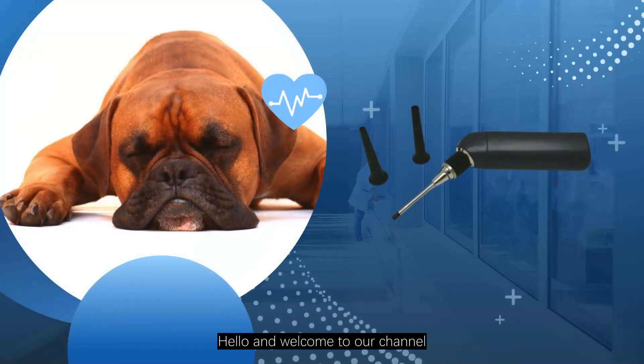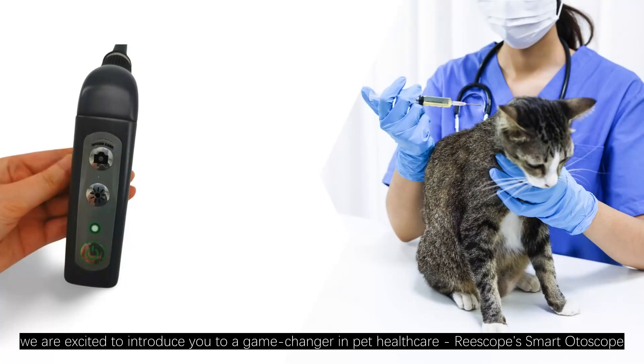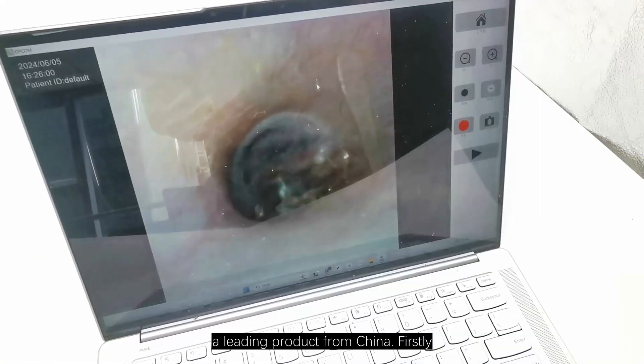Hello and welcome to our channel. Today, we are excited to introduce you to a game changer in pet healthcare: Riscope's Smart Otoscope, a leading product from China.